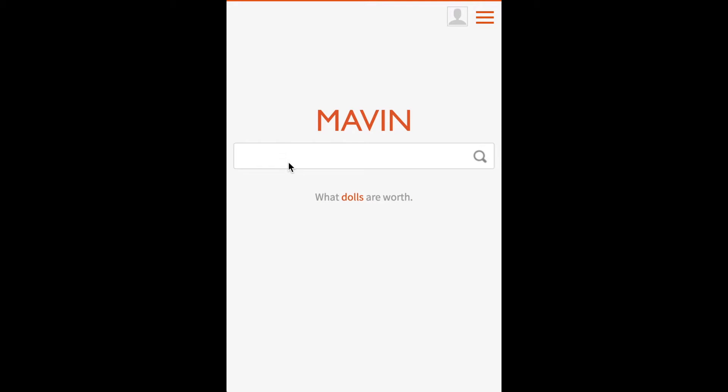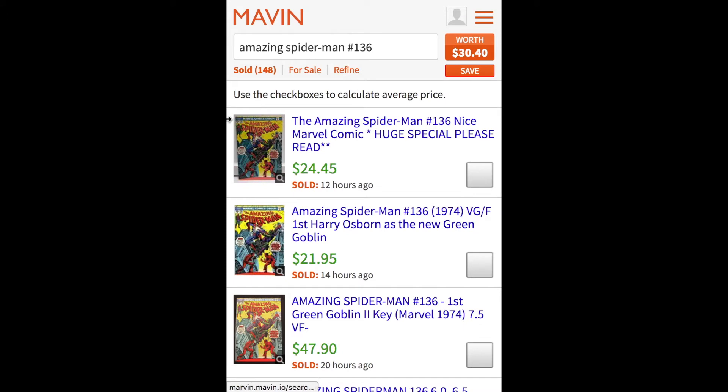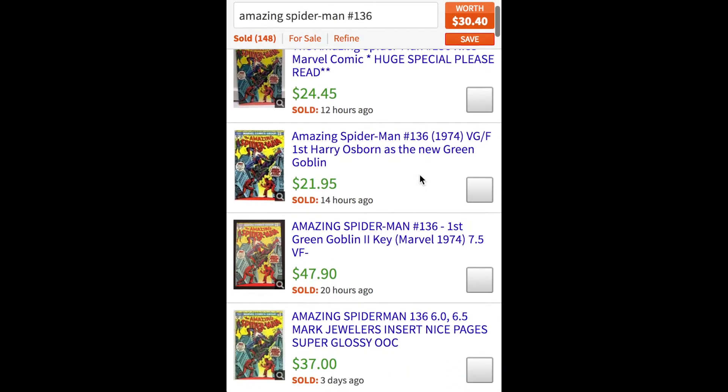Here we are at maven.io, and we want to look for Amazing Spider-Man. If our title was Web of Spider-Man or something else, we would type that in. We want to type in the issue number — our number is 136. If we hit enter, you can see that maven finds 148 results with an average price of $30.40. What we want to do is click on some of these and find ones that are exactly like ours.